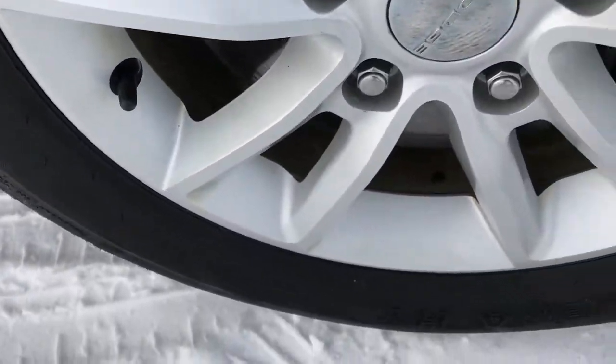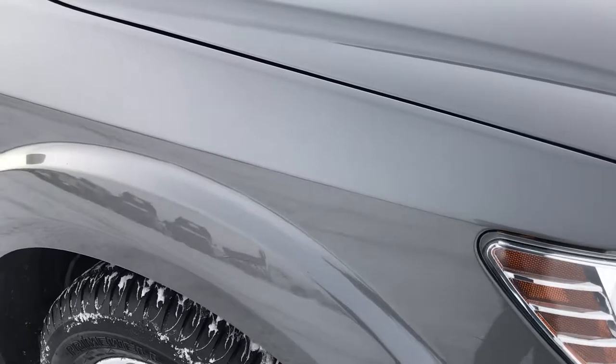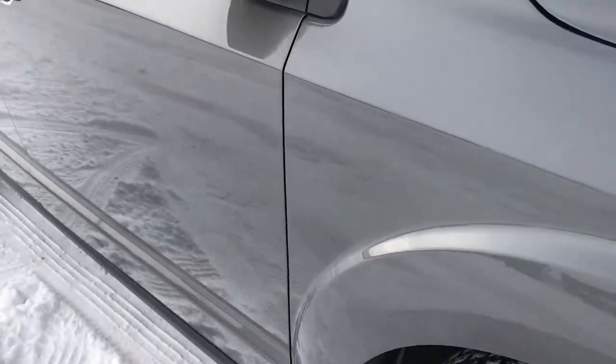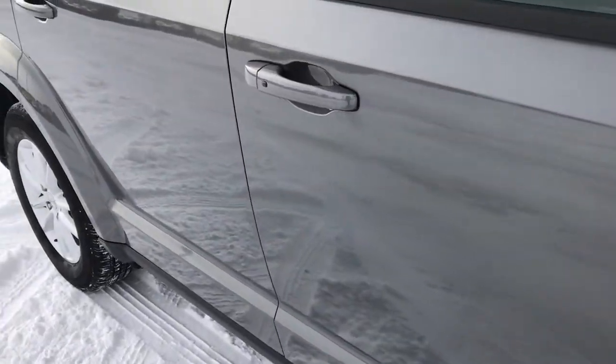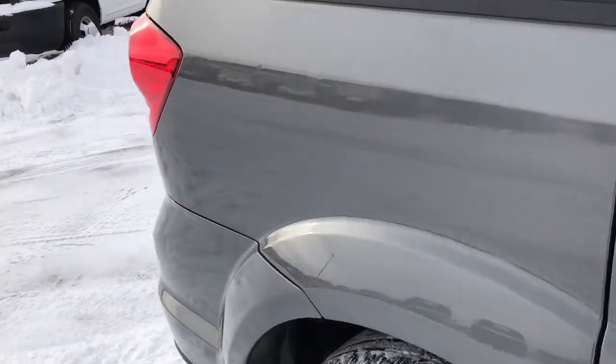The passenger side rim has no scuffs or scrapes — that's usually the one that would get the curb rash, but it's in excellent shape. As you go down this side of the vehicle, you can see just how clean that body is, how reflective and glass-like and perfect that paint is.